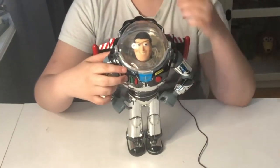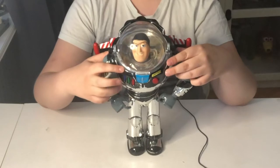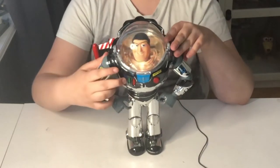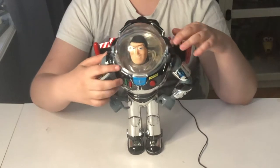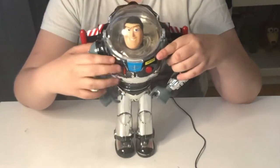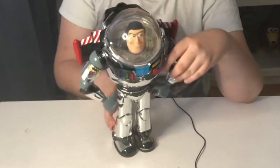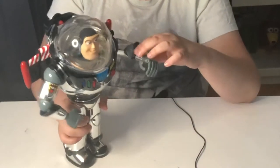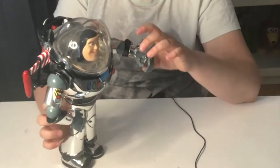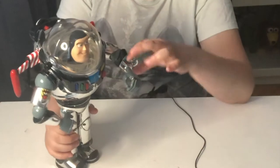His phrases include: 'I protect the galaxy from the threat of invasion,' 'I come in peace,' 'To infinity and beyond,' and 'Stationed up in the gamma quadrant of sector four.' You can also cycle through them quickly by spamming his buttons. One other cool thing - he has a wrist communicator, which was actually the first Buzz to ever have one available to consumers. It's the second Buzz ever released and it already had a wrist communicator, and it lights up when you press it.